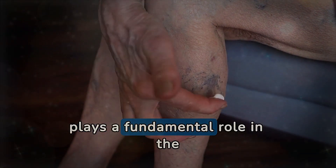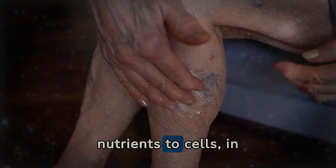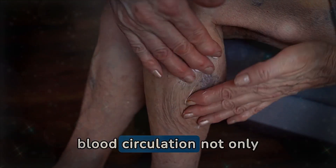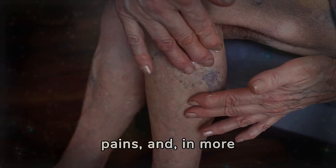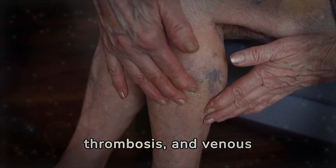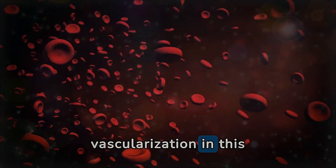Blood circulation plays a fundamental role in the health of the entire organism, including the legs. Efficient circulation is crucial for delivering oxygen and nutrients to cells, in addition to removing metabolic waste. In the legs, good blood circulation not only sustains the vitality of muscle tissues and skin, but also prevents complications such as chronic fatigue, pains, and in more severe cases, conditions like varicose veins, thrombosis, and venous ulcers. Maintaining healthy blood circulation in the legs is essential for mobility, well-being, and overall quality of life.